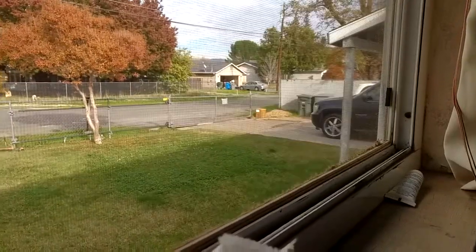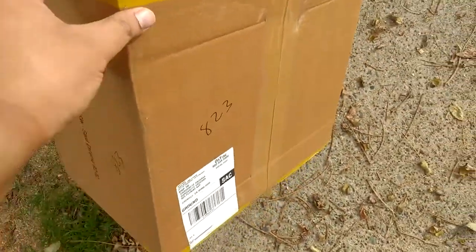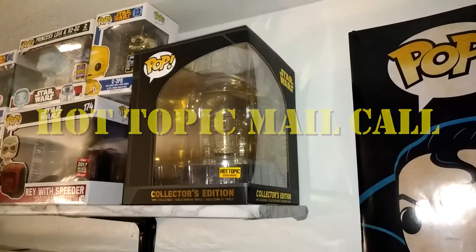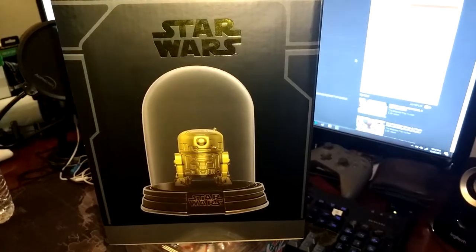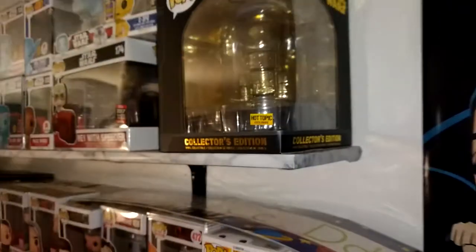Oh snap, I'm going to let the mailman drop something off. Let's go get it. Holy shit, this is big. I picked up the R2-D2 collector's edition from Hot Topic during the Black Friday sale, and it got here really fast, like the day after.